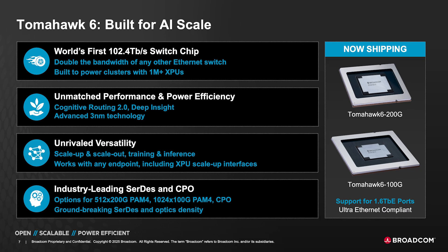The combination of Tomahawk 6 and the various interconnect options — at 200-gigabit speeds, 100-gigabit speeds, with copper, LPO, as well as a co-packaged version of the optics connected to it — enables a complete reimagining of how scale-up servers and scale-up racks are going to be built in the next couple of years.